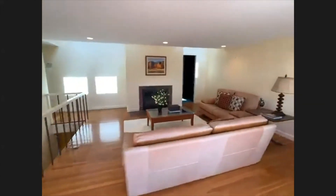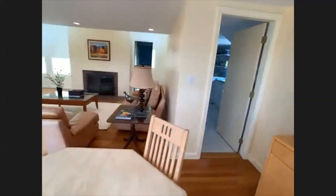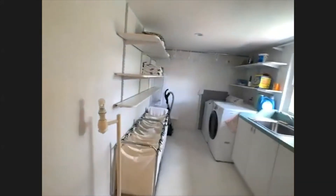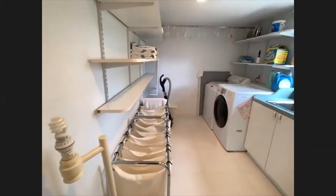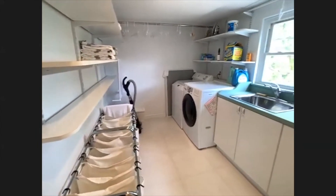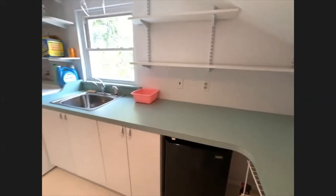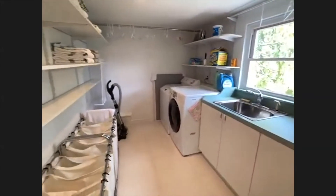Let's head over into the laundry area. Here we have an enormous laundry area — a large laundry room on this level.